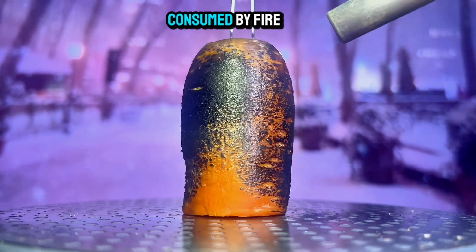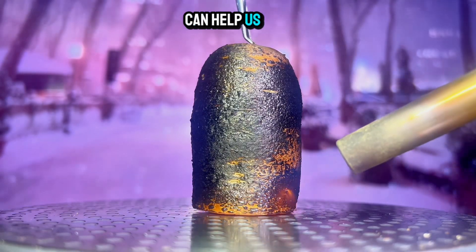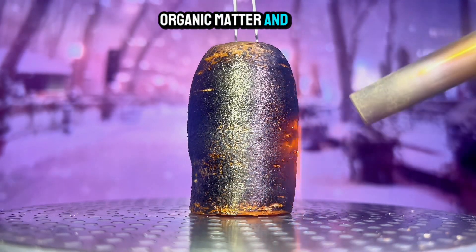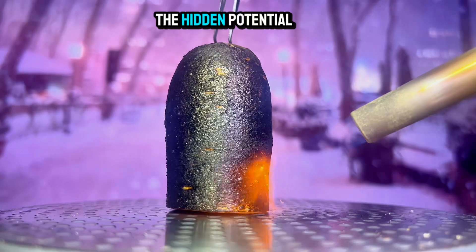While the carrot may have been consumed by fire, its legacy lives on. The insights gained from this experiment can help us appreciate the intricate nature of organic matter and its interactions with heat. So, the next time you savor a crunchy carrot, remember the hidden potential within.